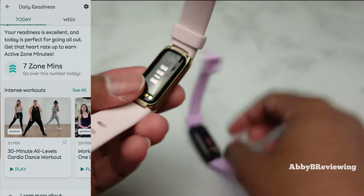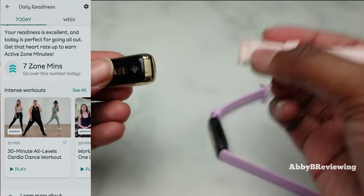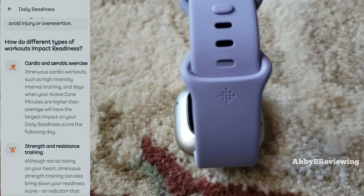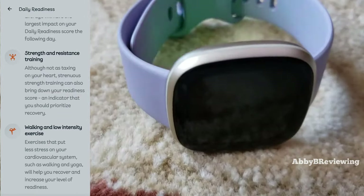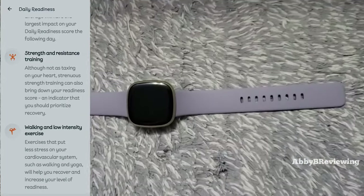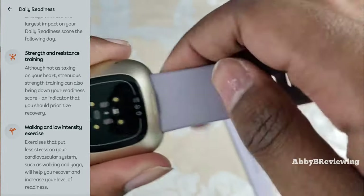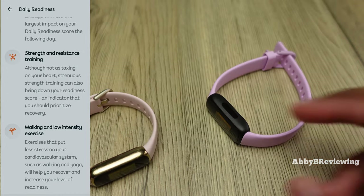Going down, we have recommended activities for today, including recommended zone minutes — telling me to hit a certain number of minutes — and some suggested activities ranging from one to a hundred. These are examples of things that impact your daily readiness score. It's a helpful metric that lets you know at a quick glance whether you'll have enough energy for a hard workout or should take it easy. I find it pretty accurate — on days after a really hard workout when I'm feeling drained, it reflects that.